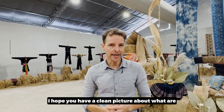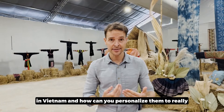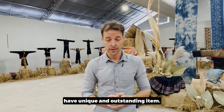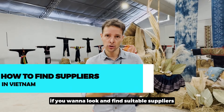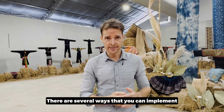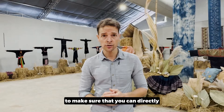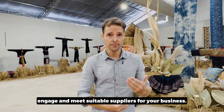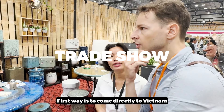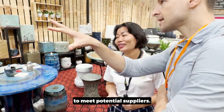Now, I hope you have a clear picture of the types of products that can be sourced in Vietnam and how you can personalize them to have truly unique and outstanding items. How should you proceed if you want to find suitable suppliers for your product category? There are several ways you can implement, but let me go through some shortcuts to directly engage and meet suitable suppliers for your business. The first is to come directly to Vietnam and fly over to meet potential suppliers.